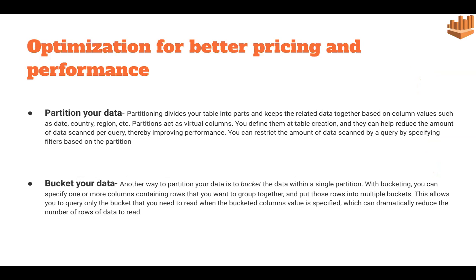We can optimize the performance and pricing of Athena by applying certain techniques. First is partitioning your data — partitioning means dividing the table into parts and putting all related data together. When querying, virtual columns are created and we directly access that partition, so we do not need to scan data outside the relevant partition.